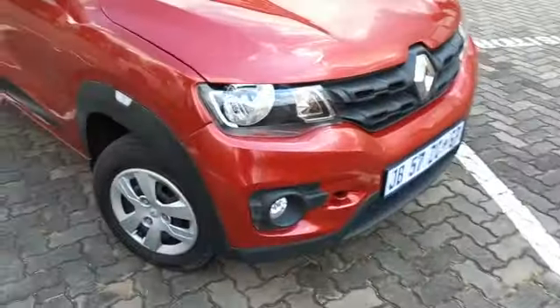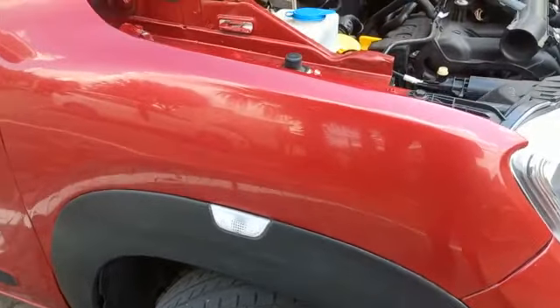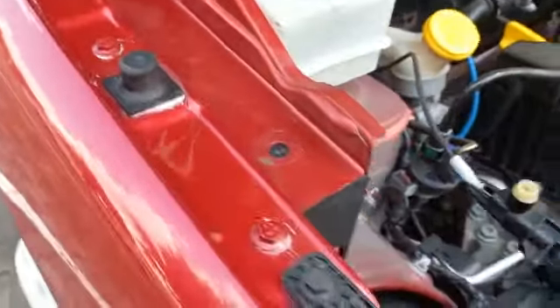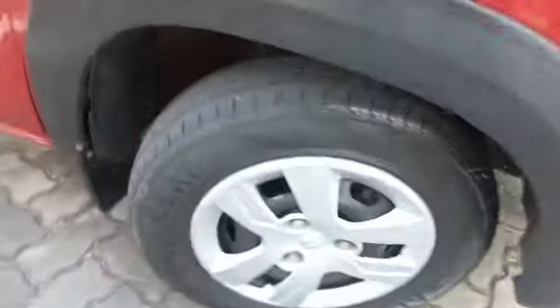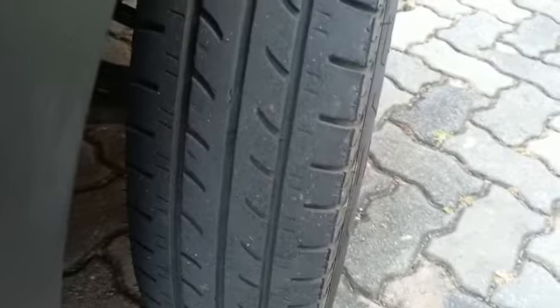Exterior video. The complete vehicle has been resprayed. Right side front fender shows signs of structural damage to the inner. Right front wheel cap still good. Right front tire still good, approximately 3mm tread remaining.